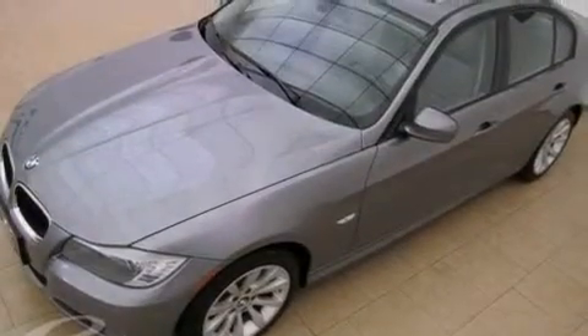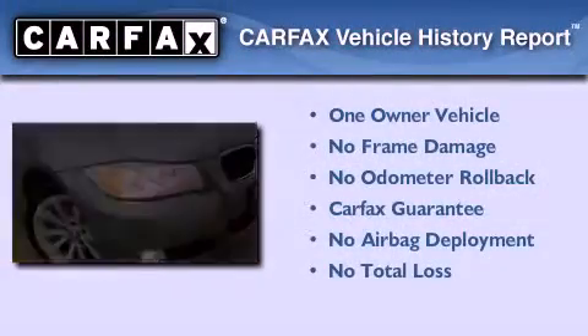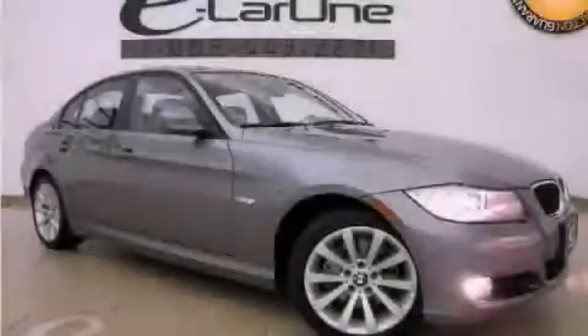With an EPA estimated rating of 28 miles per gallon on the highway, it's easy to see how you can save. This BMW has had only one owner and it qualifies for the Carfax buyback guarantee. We invite you to contact us today to learn more about this vehicle.